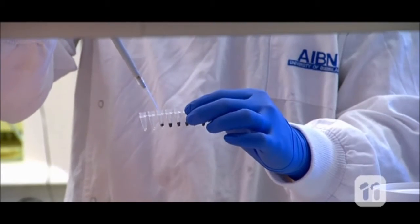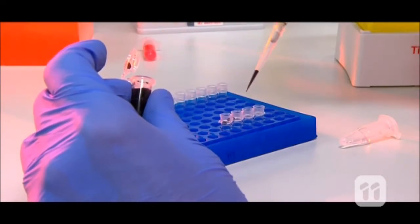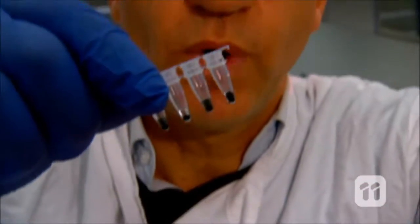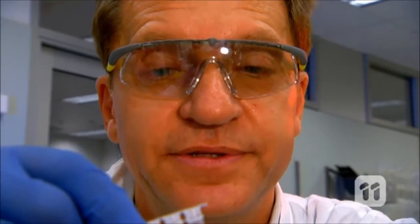Our new technology combines nanotechnology and molecular biology in order to detect diseases in humans, animals and plants in 60 minutes. What we've done is miniaturize an entire laboratory into a single droplet of fluid. Each one of these droplets contains all of the sophisticated molecular machinery and nanotechnology required to detect a single strand of DNA sequence.